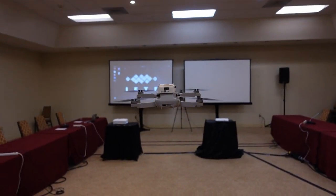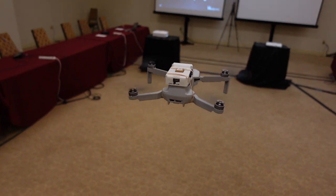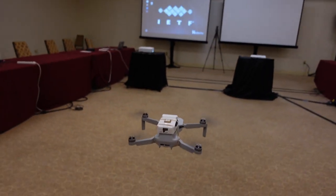This is the first working prototype of DRIP, the Drone Remote ID Protocol, which will be used to identify and track drones while they fly.